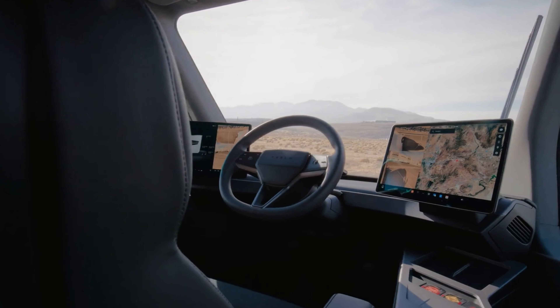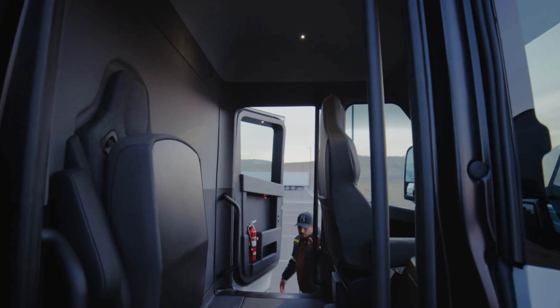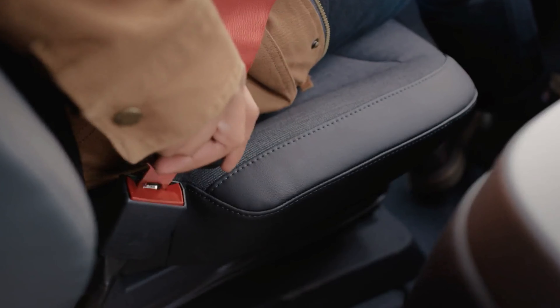Then we come on to the interior. Inside the Tesla Semi, you have a hook to hang your jackets — a maximum of two. The driver's seat is right in the middle, so when you're driving, you will be right in the center of the vehicle, which gives you great visibility.